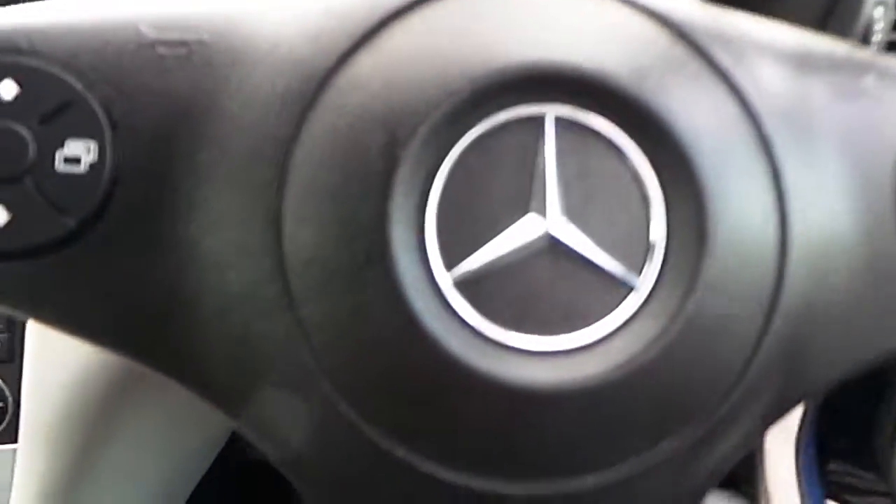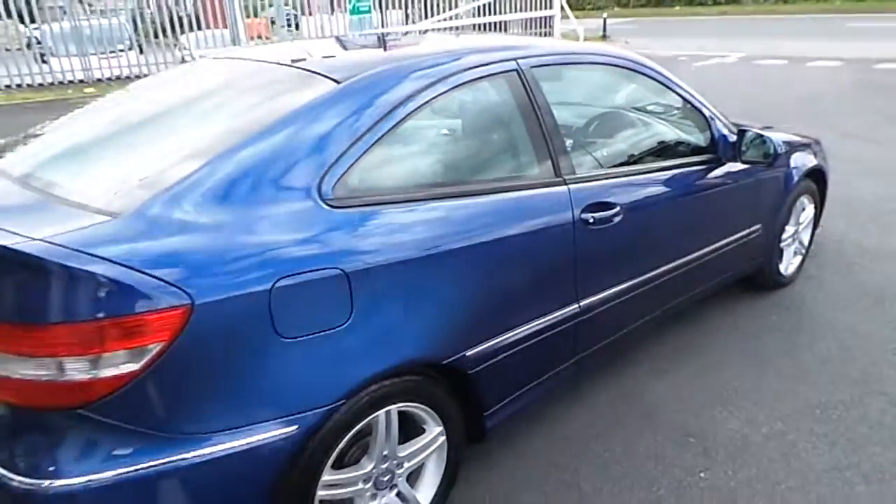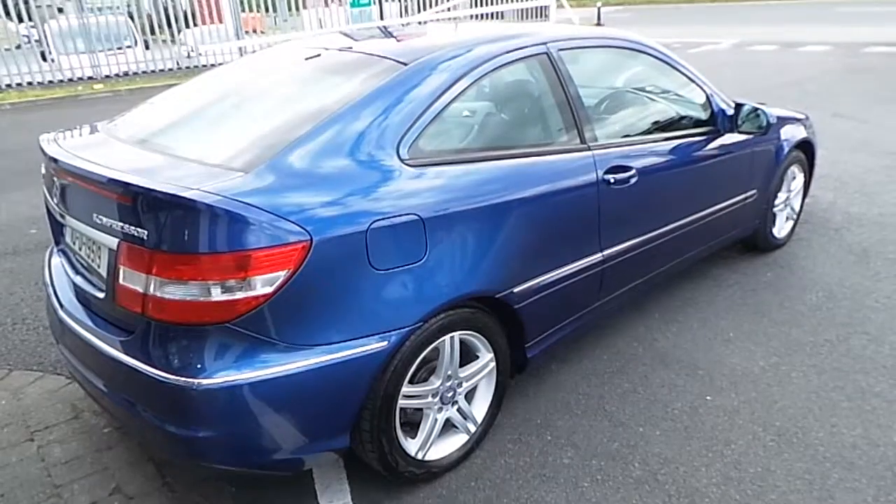For more on this car, or to take it for a test drive, please contact the showroom on 01-864-7791. Alternatively, visit our website at www.joeduffy.com.